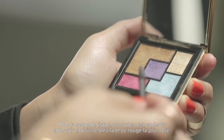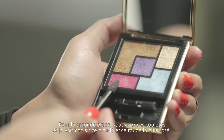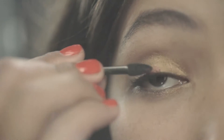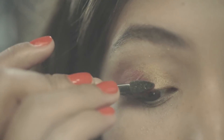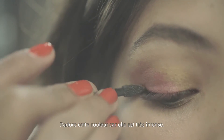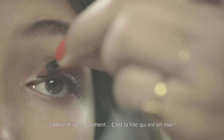Now for the second step, you have these colors, and I'm going to choose this blue one and the red one for pinkish. I'm going to apply it with the little applicator. I love this because it's such an intense color — I really love pink. I think it might be the inner girl in me.